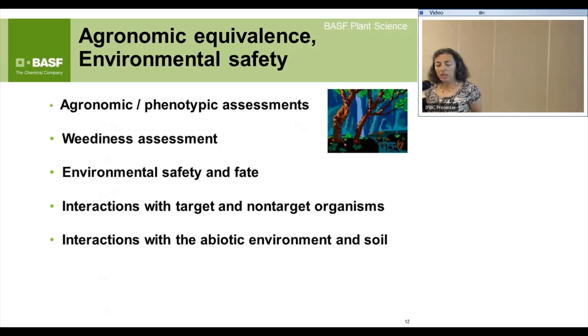For agronomic equivalence and environmental safety, we do agronomy and phenotypic assessments: does the corn look like corn, taste like corn, grow like corn, and most importantly does it yield appropriately? Plant performance impact is most easily visualized through yield. We also look at days to flowering, plant height, stay-green, and all the crop-specific parameters that a breeder would examine when developing new varieties. We also check to make sure there's no increased weediness.